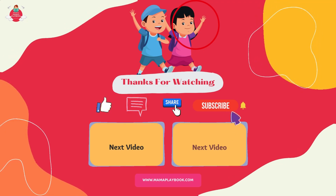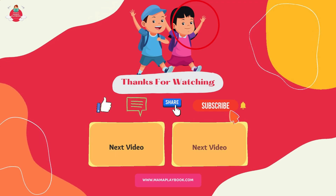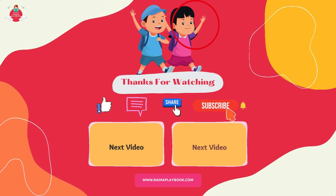You can also check out our channel for more videos on Chinese, English, Mathematics Learning and Art Games!